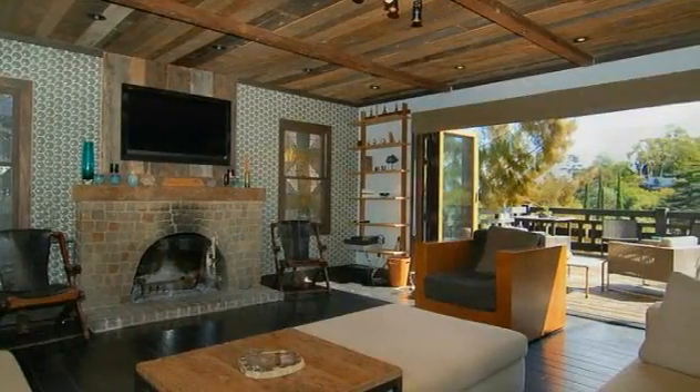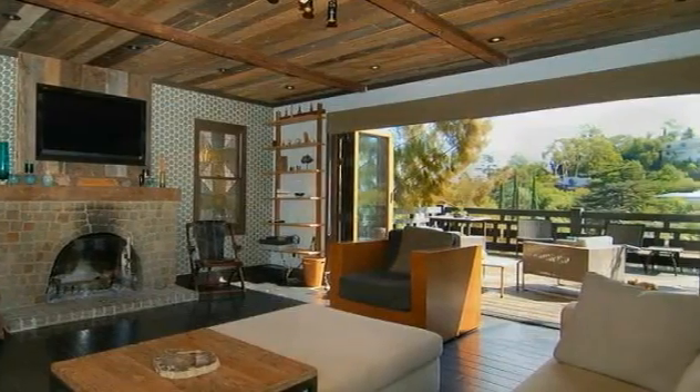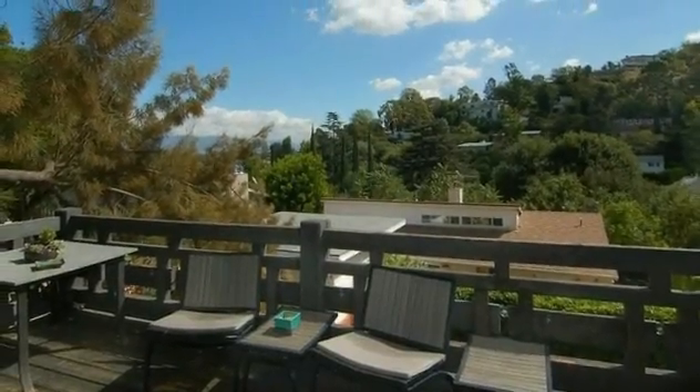A gorgeous nano wall seamlessly opens the main floor to an elevated entertainer's deck where beautiful valley and canyon views can be relished in the company of friends, while a fire roars in the adjoining living room's wood-burning fireplace.